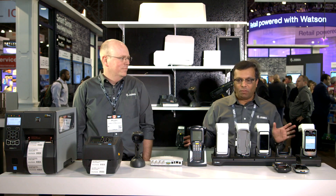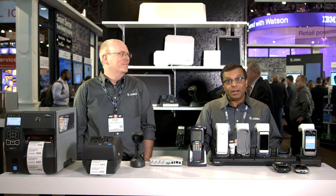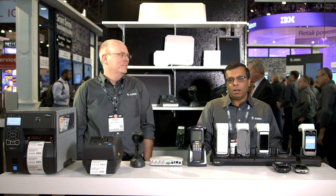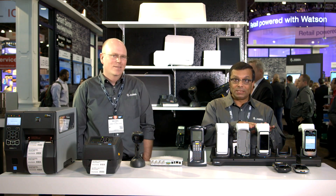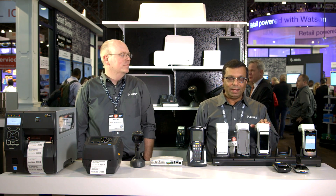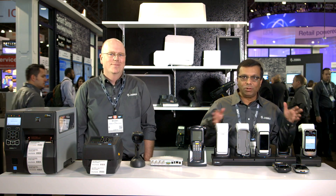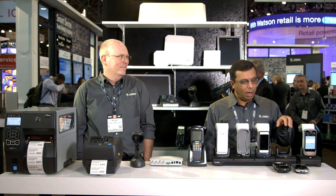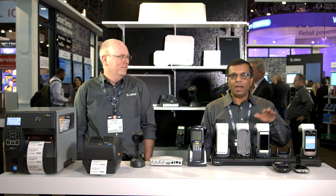Overall, this broad portfolio allows Zebra to be a leader in the industry. We have the number one market share in this position within the RFID infrastructure space. Our latest and greatest is the RFID 8500 that we're displaying here. It offers great flexibility in terms of the operating system as well as the device — it's OS agnostic. You can use iOS, Windows, or Android systems.